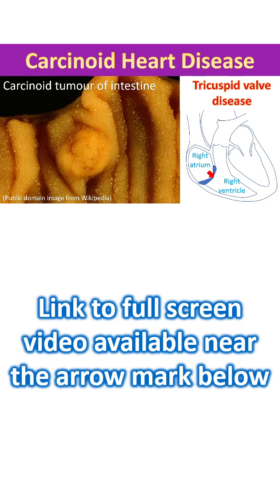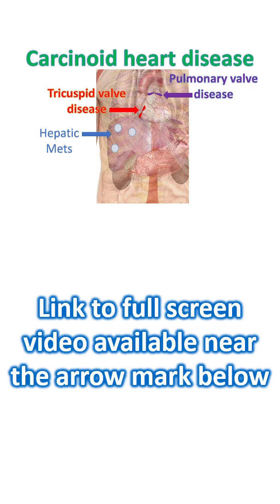Carcinoid heart disease occurs in rare neuroendocrine tumours producing carcinoid syndrome. Carcinoid tumours are most often located in the gastrointestinal system, though they can also occur in the bronchopulmonary system. The usual dictum is that right sided heart valves are involved when the tumour has metastasized to the liver, as the liver acts as the first filter for the products secreted by the tumour, mainly serotonin.